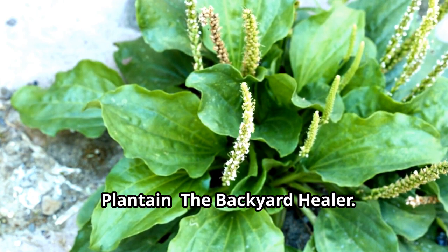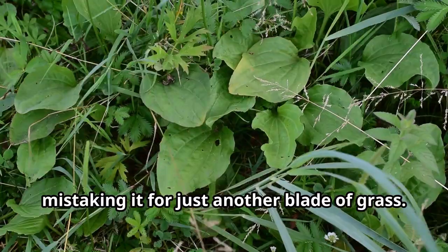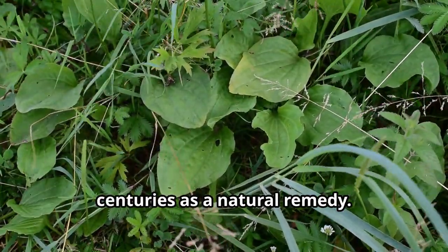Plantain — the backyard healer. We often overlook the unassuming plantain, mistaking it for just another blade of grass. But this plant has been used for centuries as a natural remedy.